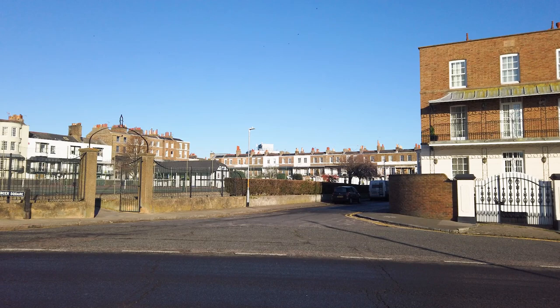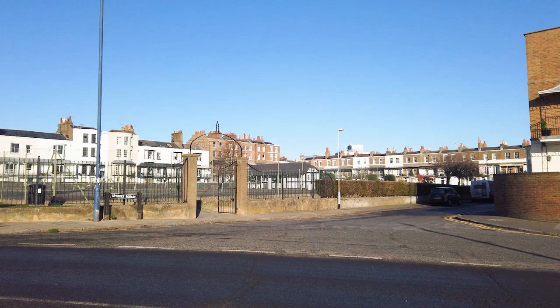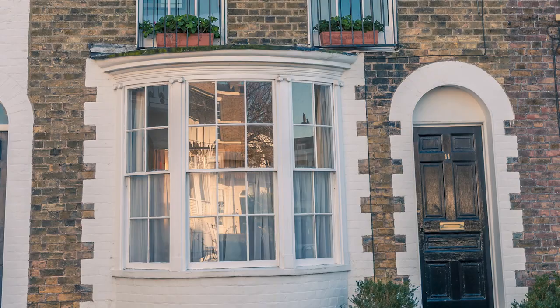Did you know a young Vincent van Gogh, aged 23, lived in Ramsgate and worked as an art teacher? If you want to see where Vincent ended up in later life, check out the link in the corner.